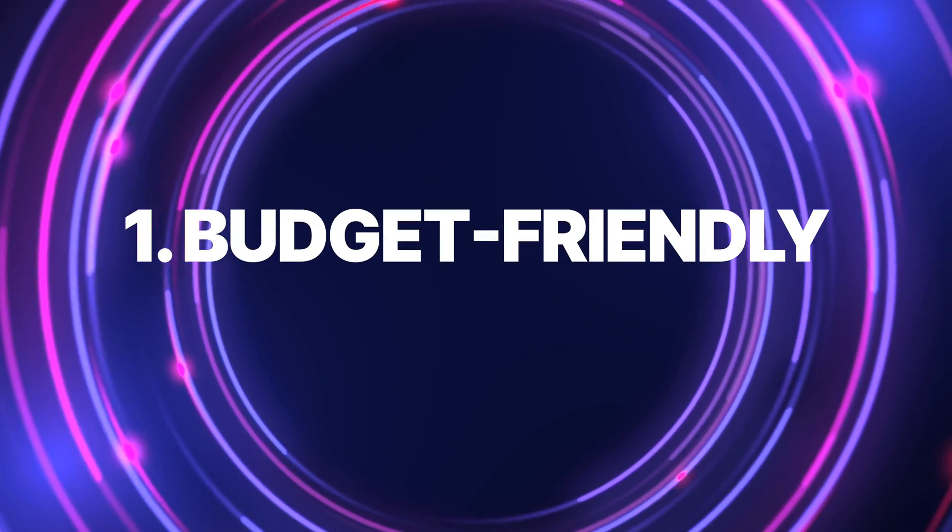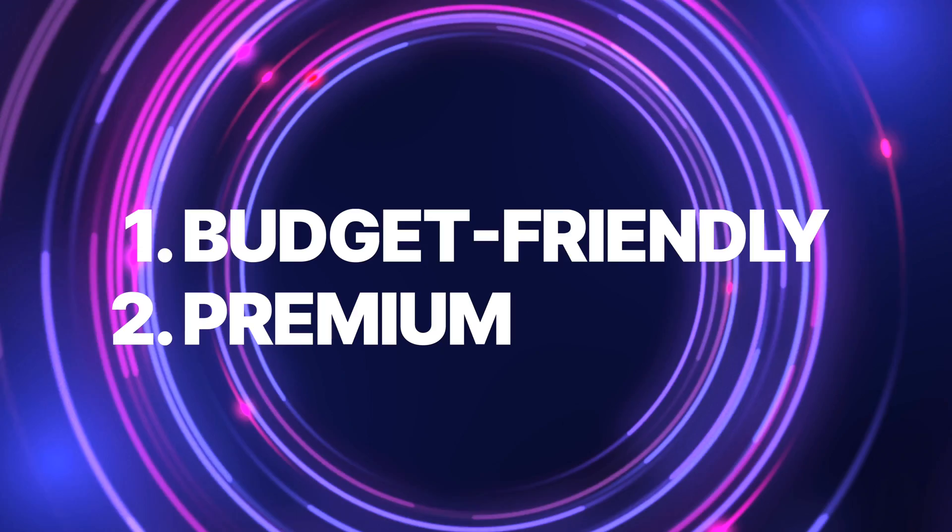So with that out of the way, here's the structure of the video. I'll be breaking down the best laptops by specific price ranges. We're going to start with the budget-friendly laptops, and then we're going to move on to some more premium laptops.